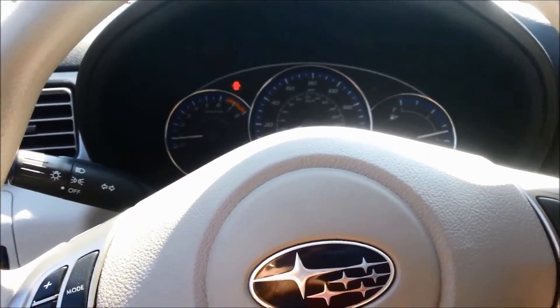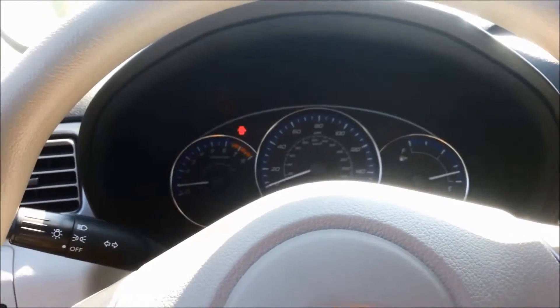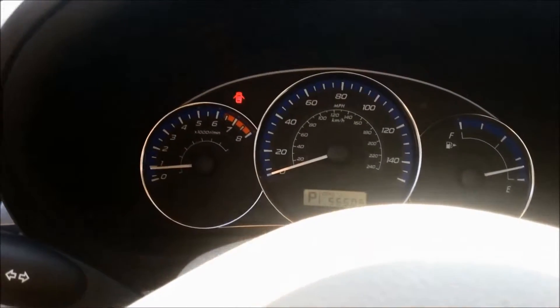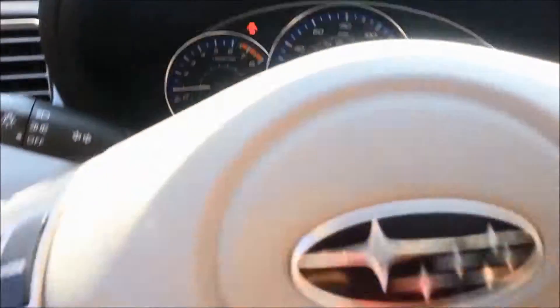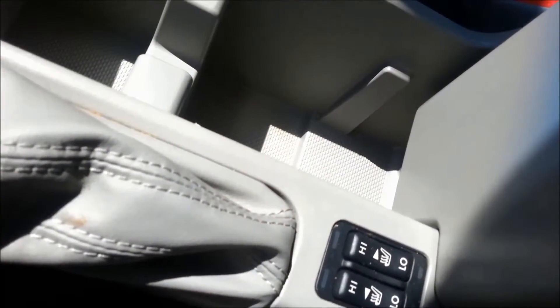Hi, this is the 2012 Subaru Forester that I was telling you about. It's got 56,000 miles on it. It does have the Bluetooth, and it does have heated seats, so a little different compared to the 11.